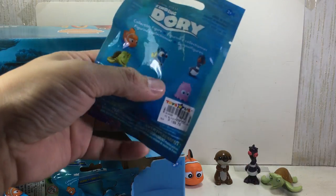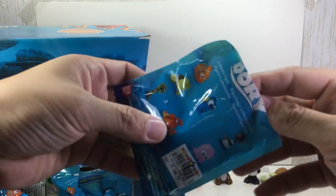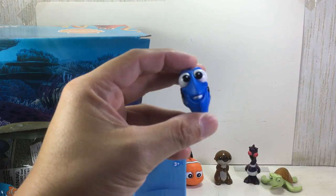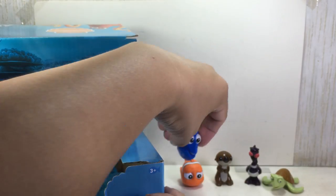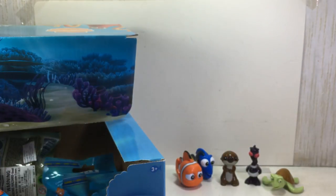On to the next — I hope we get a Dory this time. And we do! Awesome, very nice. Look at this — who's Dory? What's my name? Put it right there, very nice, very cute.